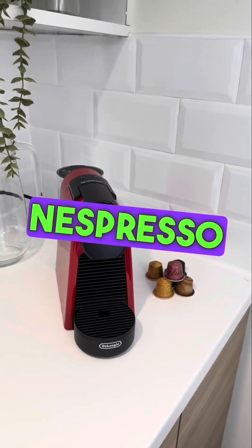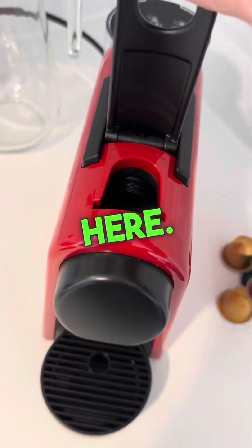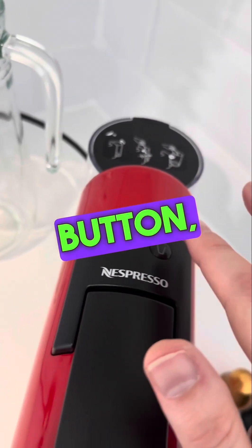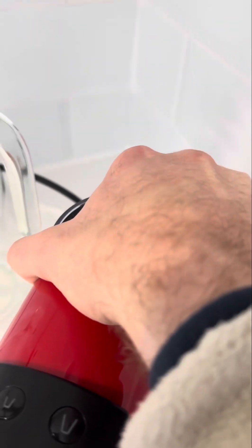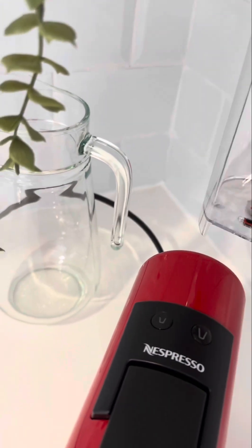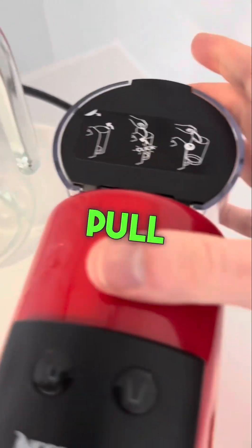We've also got an espresso coffee machine. Just lift this up, pop one of the capsules in the slot, pull this down gently, and then press the small cup button or large cup button. To fill up the water, pull the tank out towards the wall, then lift it up, lift the cover, fill it with water, and then put it back in the same position onto the hole and pull it in.